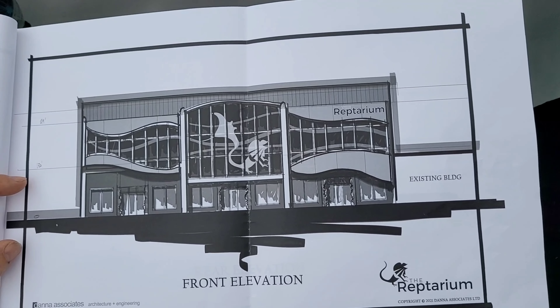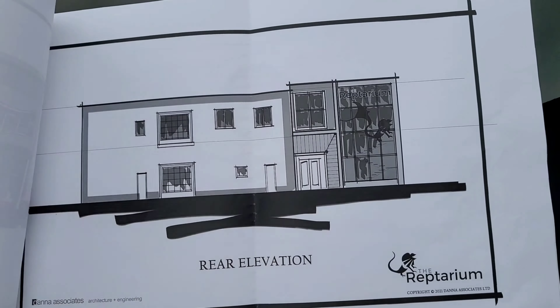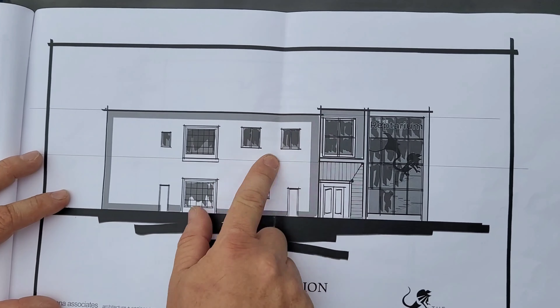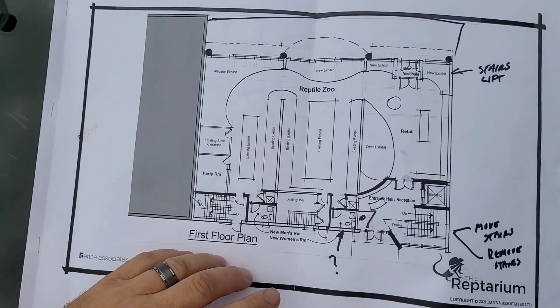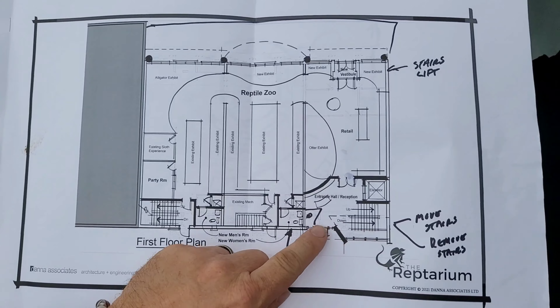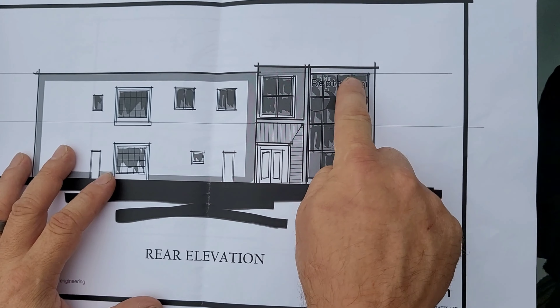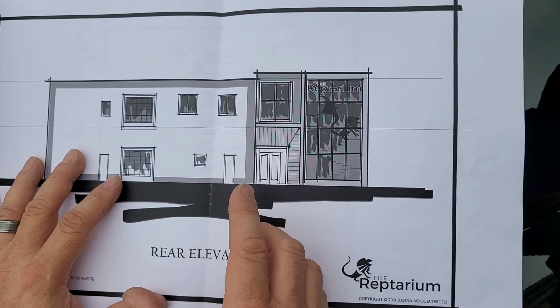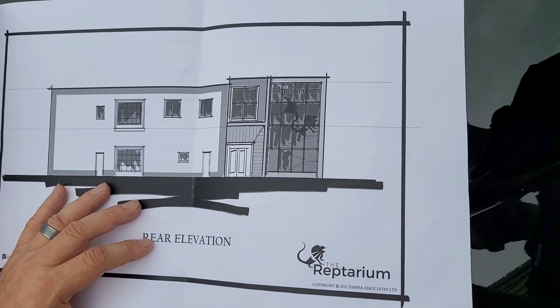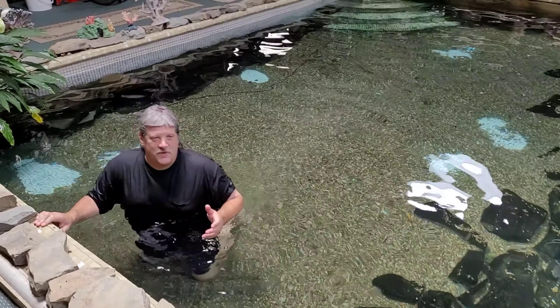That's going to look really professional. The back of the building — we're going to bust this out so we have a full bank of windows here and here, so you can see through. When you walk in the back way people will want to see what's in there. So that's the initial drawings.